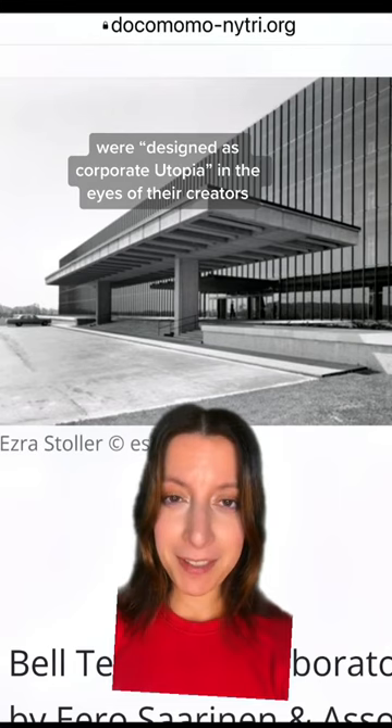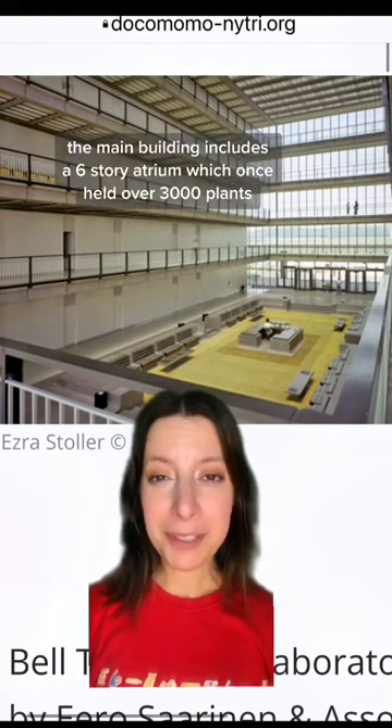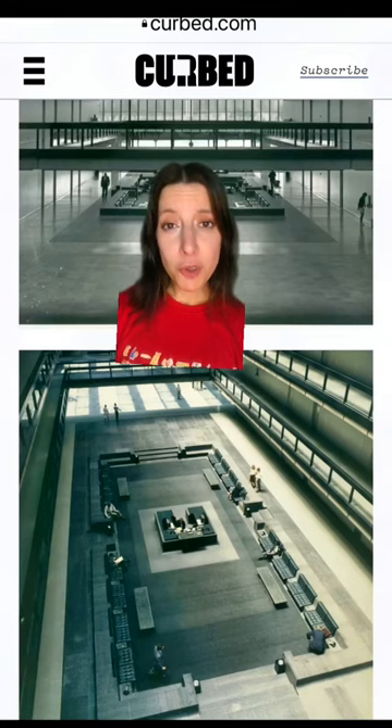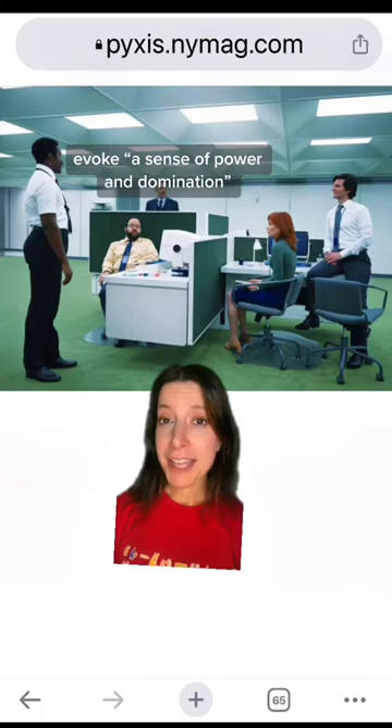Once called 'Industrial Versailles,' the main building includes a six-story atrium which once held over 3,000 plants. Each show's production designer has noted how these kinds of spaces evoke a sense of power and domination — that's why they're the perfect inspiration for a workplace like Lumen.